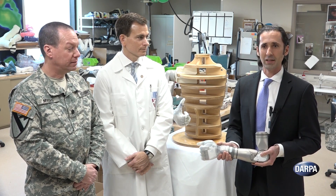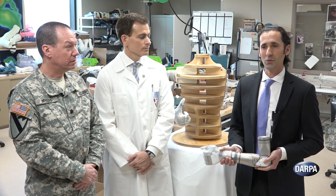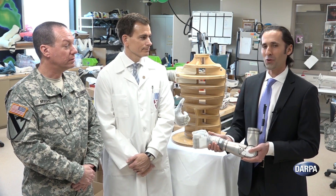It's a remarkable device. So today we're delivering on our promise to get that technology to our military personnel. We're here to literally hand off the arms to Walter Reed for our military personnel.